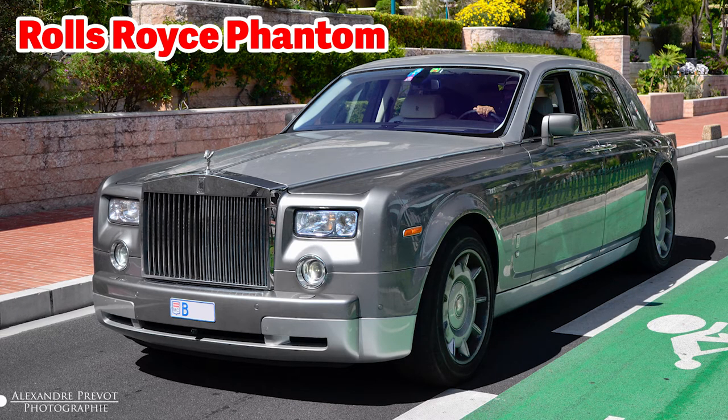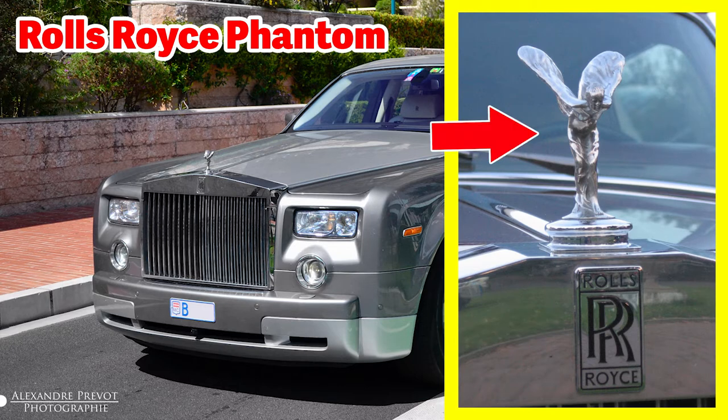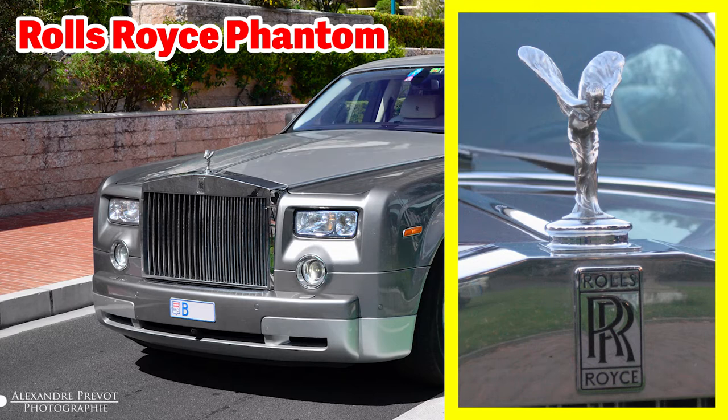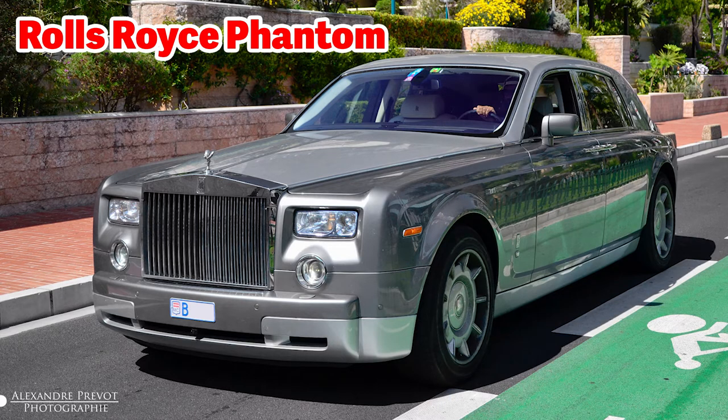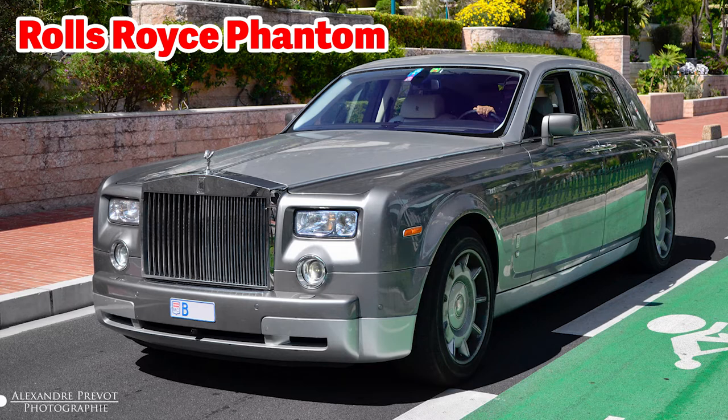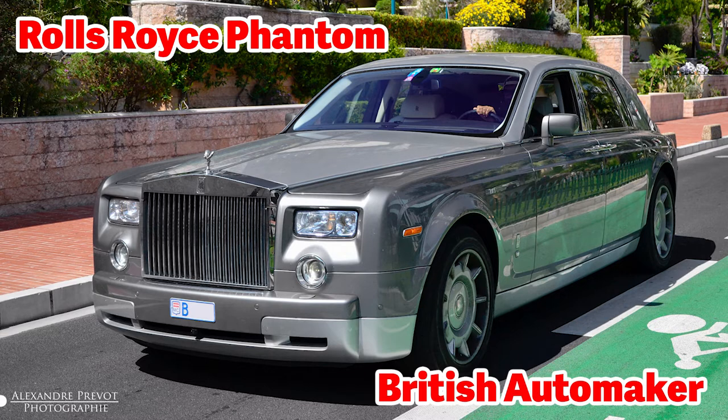This is a Rolls-Royce Phantom. Here is the Rolls-Royce logo, and here is the hood ornament. The logo is two overlapping Rs. The hood ornament is called the Spirit of Ecstasy. Both the logo and ornament are highly recognized around the world. Rolls-Royce is considered an ultra-luxury vehicle — the highest level of luxury of any vehicle anywhere. A new Rolls-Royce costs over $300,000 and can cost even over $500,000. This Rolls-Royce Phantom has a powerful 564 horsepower V12 engine. Rolls-Royce is British and is currently owned by BMW of Germany.